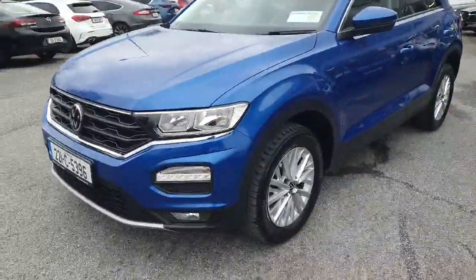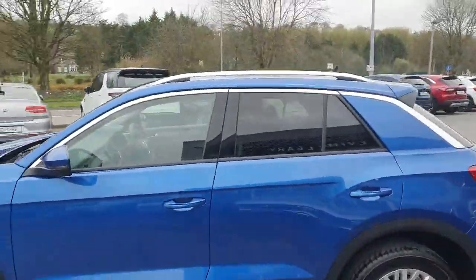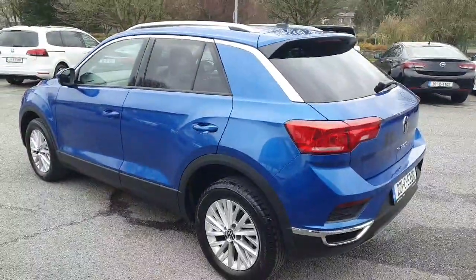The T-Roc has a great shape, with alloy wheels, color-coded mirrors, and door handles. It's fully chromed with long windows, silver roof rails to the top of the car, and tinted windows to the rear with a tailgate spoiler.